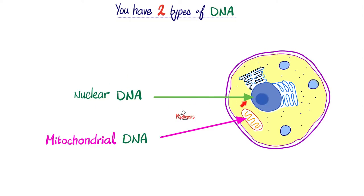Where did my nuclear DNA come from? Half of it from mommy and half of it from daddy. Because the ovum had 23 chromosomes and the sperm had 23 chromosomes, and now your nucleus has 46 chromosomes — so half from mommy, and half from daddy.